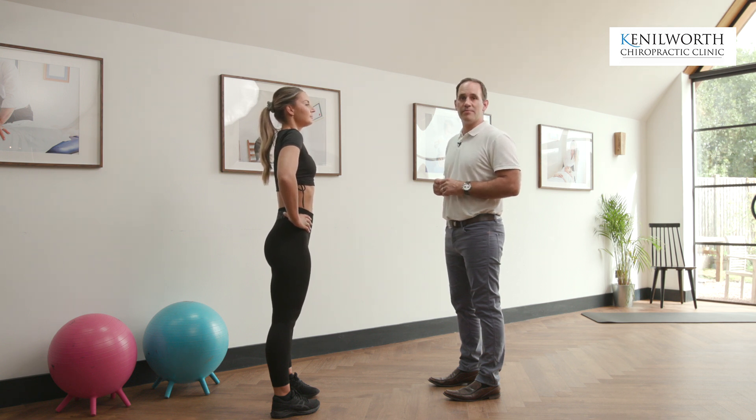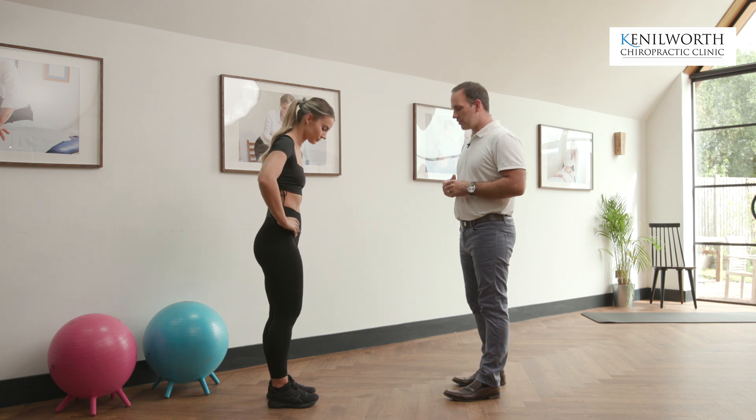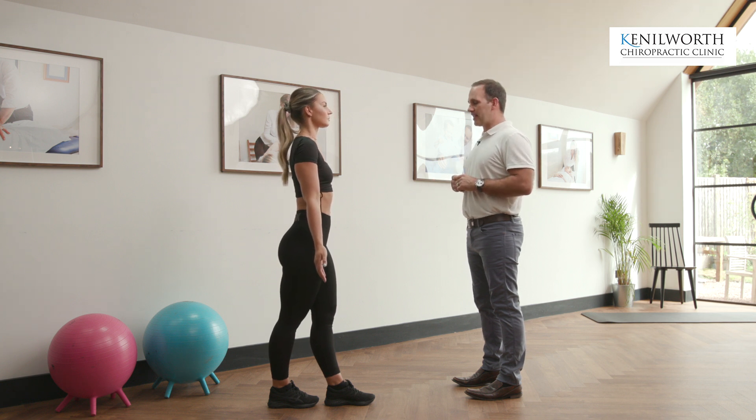The last top tip for keeping your back nice and comfortable when you're standing in queues is what we call a standing buttock clench. This is standing with one foot in front of the other, palms facing forwards. You might want to make sure you turn your back in the queue if someone's standing behind you — standing as tall as you possibly can — and just clench your butt.